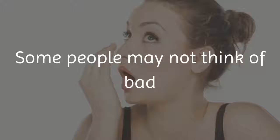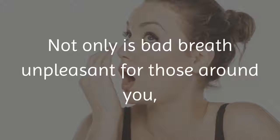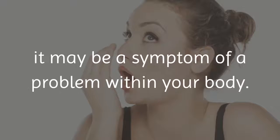Some people may not think of bad breath when you think of a person's hygiene, but it is very important. Not only is bad breath unpleasant for those around you, it may be a symptom of a problem within your body.